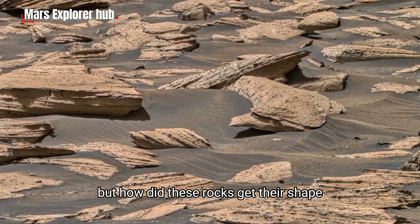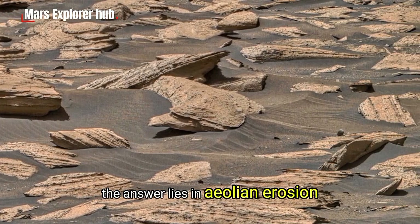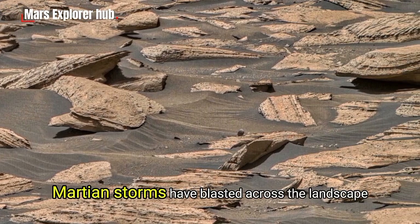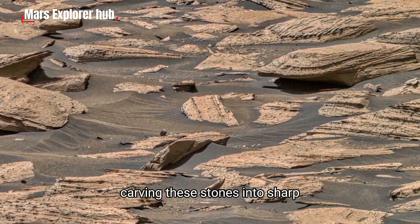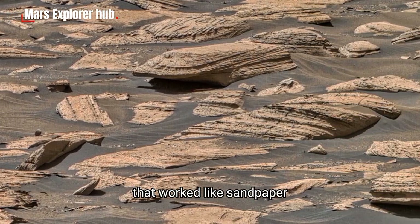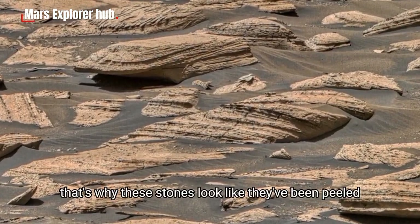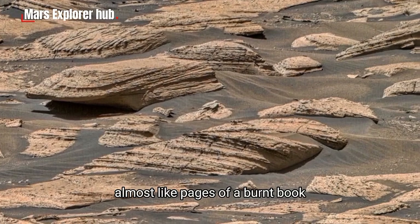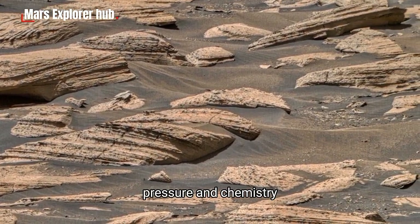But how did these rocks get their shape? The answer lies in aeolian erosion — erosion caused by wind. For millions of years, Martian storms have blasted across the landscape, carving these stones into sharp, angular shards. The wind carried microscopic dust that worked like sandpaper, slicing through the rocks layer by layer. That's why these stones look like they've been peeled, almost like pages of a burnt book, each page telling a different story of climate, pressure, and chemistry.